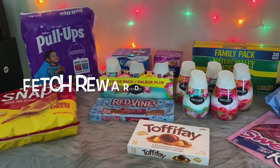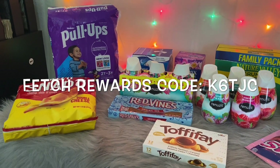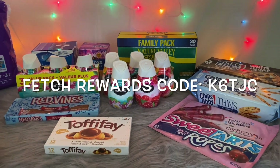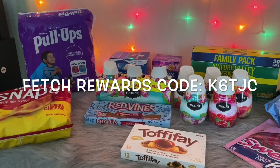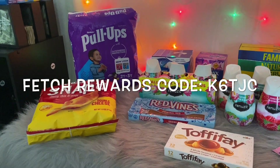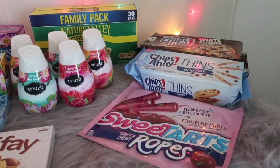If you're not using Fetch Rewards, my link and code will also be in the description box. Don't forget to submit your receipt to Fetch Rewards, especially if you're doing the Huggies deal — but submit your receipt regardless to start building up points. When your points reach a certain amount, you can redeem them for gift cards. I usually redeem for a Walmart gift card so I don't have to spend as much out of pocket when I shop.